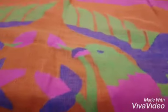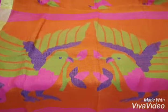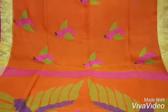I hope I could give you a clear picture of the saree. You can choose any work and any color. I hope you like it.